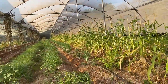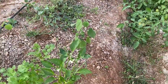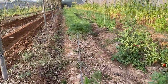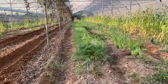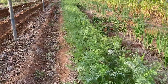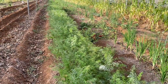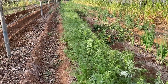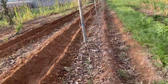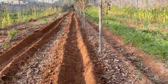The next line has capsicum with some coriander and red carrots. The red carrots were planted late in January and are growing well. They have some powdery mildew but we will overcome that, and soon we will start harvesting from this carrot line.